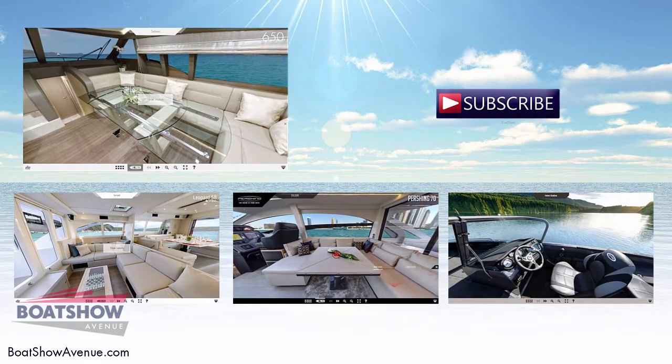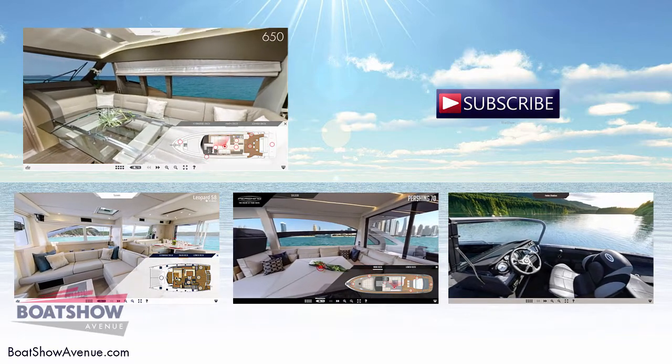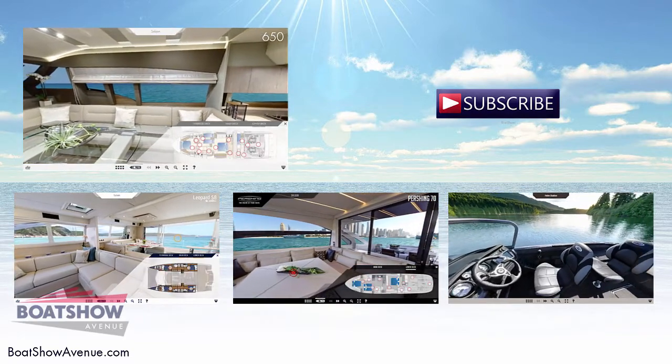We hope you enjoyed this video. Feel free to visit BoatShowAvenue.com for more information and take the opportunity to see more boats on the site.